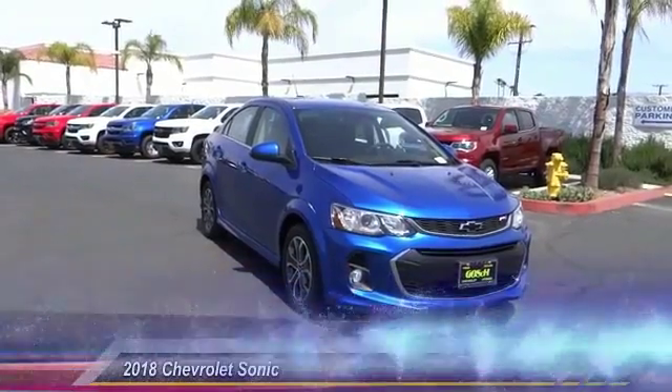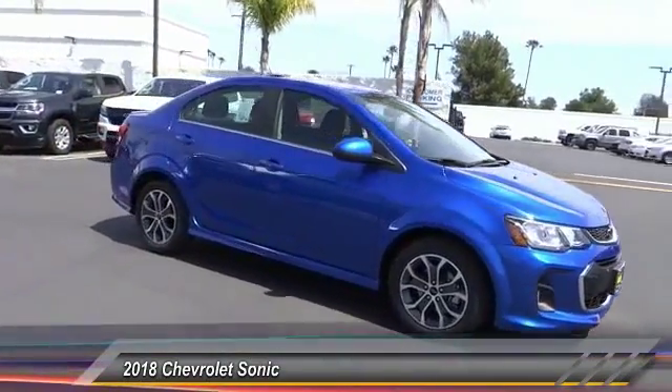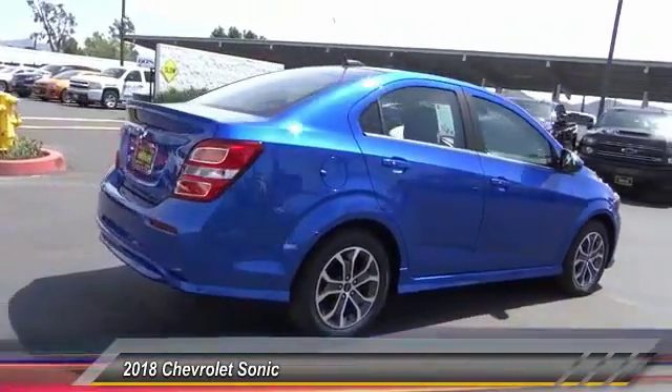The 2018 Sonic. The taut, strong body lines and powerful stance of the Chevy Sonic allude to the power you'll find under its hood. Throw a little extra power into the mix with the available turbocharged engine.